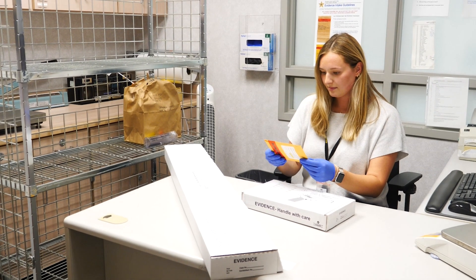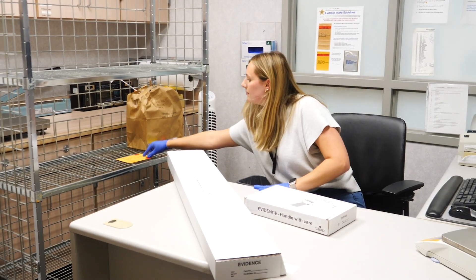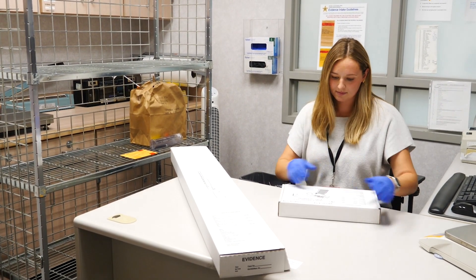My name is Greta Stanton. I'm a principal office specialist at the Hennepin County Sheriff's Office Forensic Science Lab, and one question I get a lot is how evidence comes into the lab.